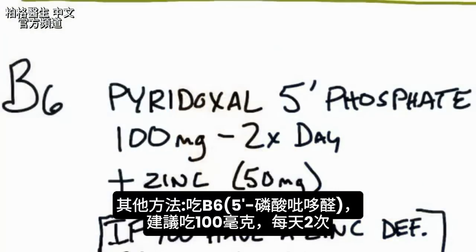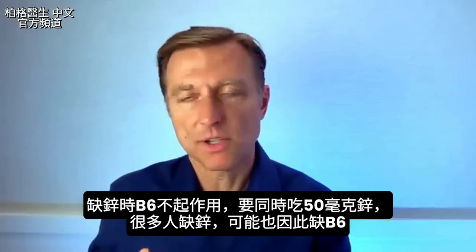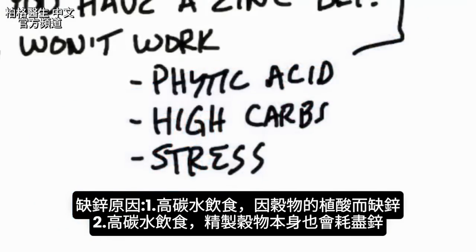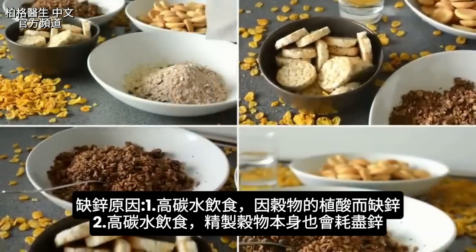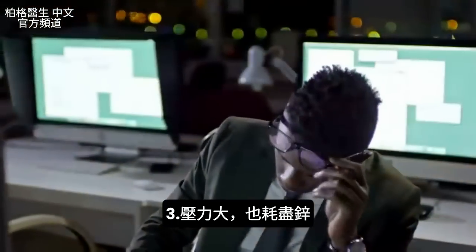You can also take vitamin B6 in the form of pyridoxal 5-phosphate — that is the form you want. I'd recommend 100 milligrams twice a day. But if you're deficient in zinc, B6 will not work, so make sure you take zinc with it — roughly 50 milligrams. If you're getting phytic acid from grains on a high-carb diet — breads, pasta, cereal — that could be why you're deficient in zinc. High stress also depletes zinc.